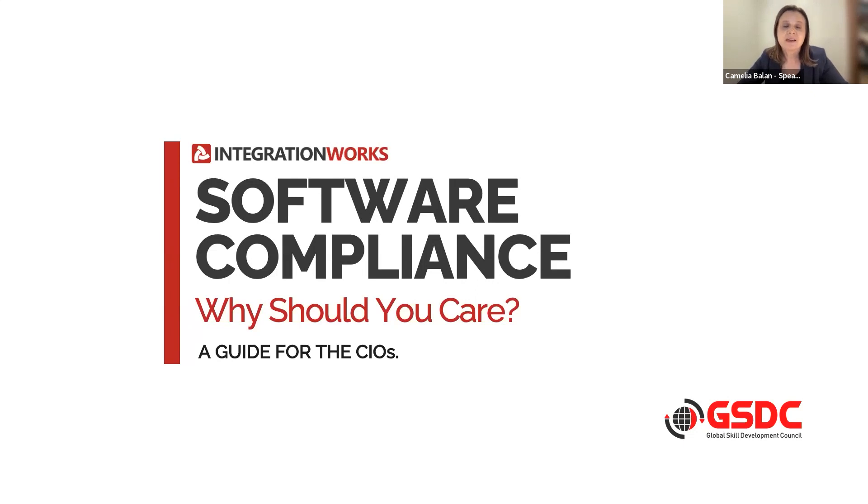A little bit about me. My name is Camelia Balan. As Setolu mentioned already, I am the head of Procurement and Software Compliance at Integration Works. While I am based in New Zealand, I have the opportunity of working with clients from various regions — Asia Pacific, Europe, and the United States.